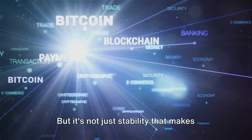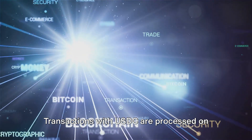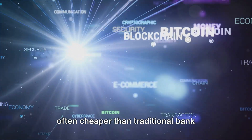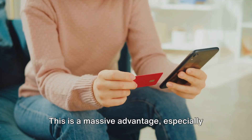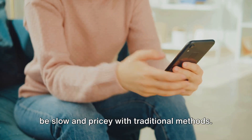But it's not just stability that makes USDC a game-changer. Transactions with USDC are processed on the blockchain, making them faster and often cheaper than traditional bank transfers or credit card payments. This is a massive advantage, especially for international transactions, which can be slow and pricey with traditional methods.